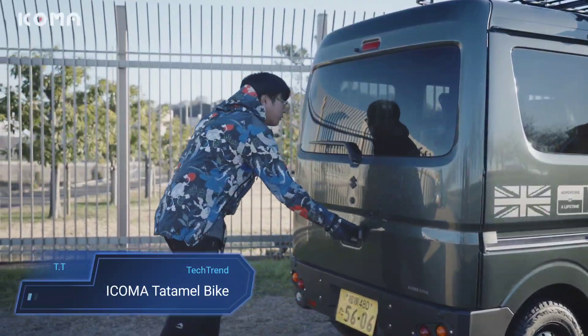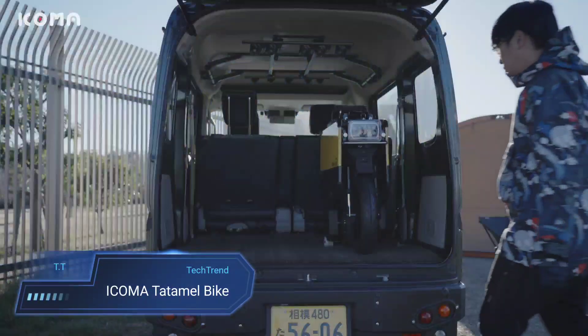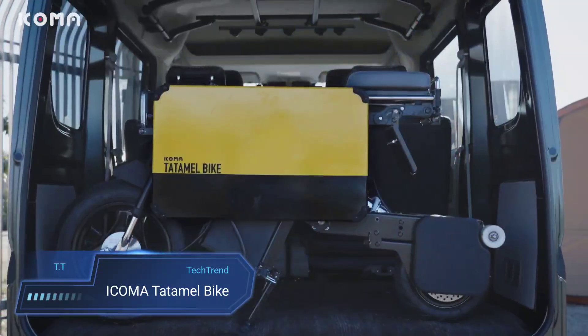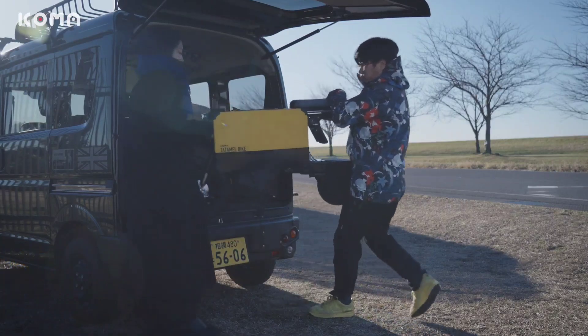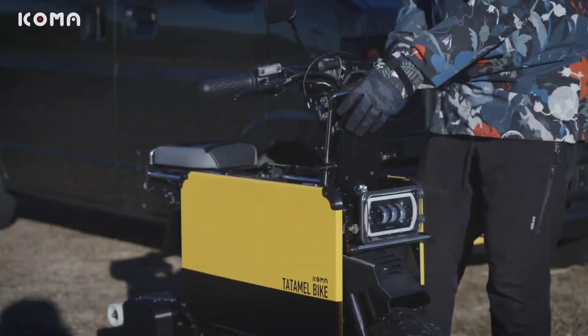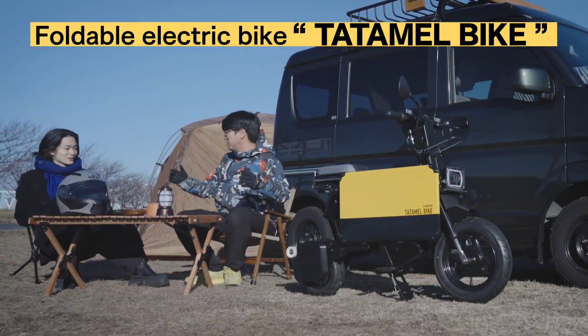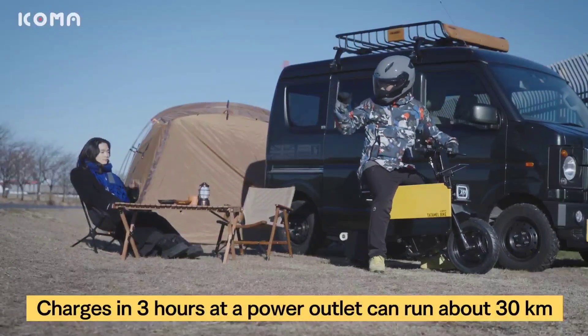Icoma Tatamel Bike. The Icoma Tatamel Bike is a game-changer for urban commuters, combining innovation and practicality in a foldable electric bike. Powered by a 51.2-volt 12-ampere-hour lithium-ion phosphate battery and a 600W electric motor, it can deliver up to 2KW for short bursts, ensuring swift acceleration.